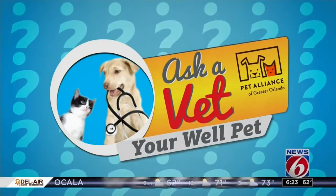Time for this week's Ask a Vet, Your Well Pet, where we team up with the Pet Alliance of Greater Orlando to tackle some common pet problems. I'm Kirsten O'Connor, joined today by Dr. Dawn Keenan, a clinical vet from the Pet Alliance.